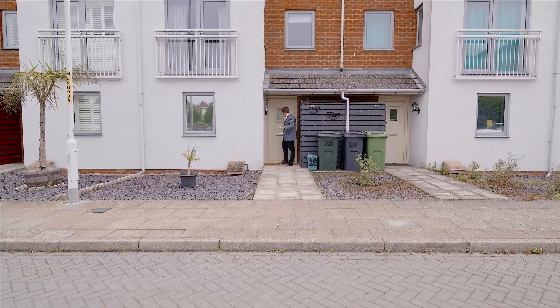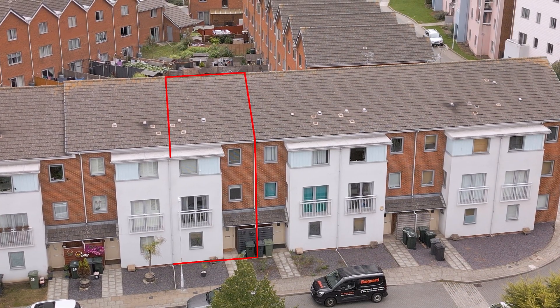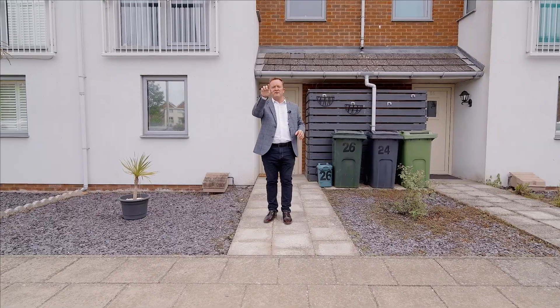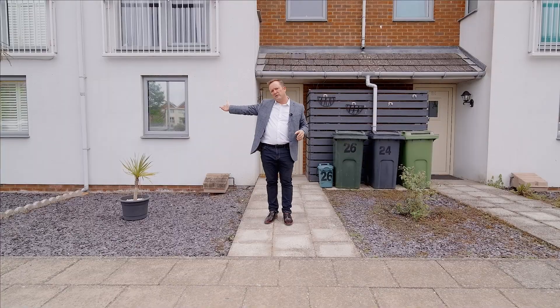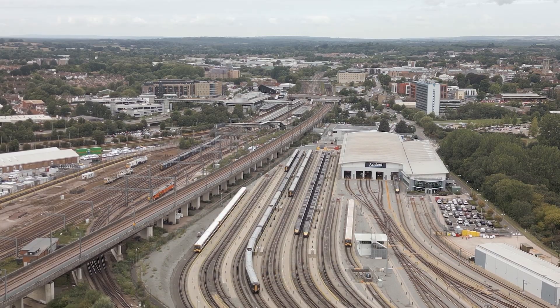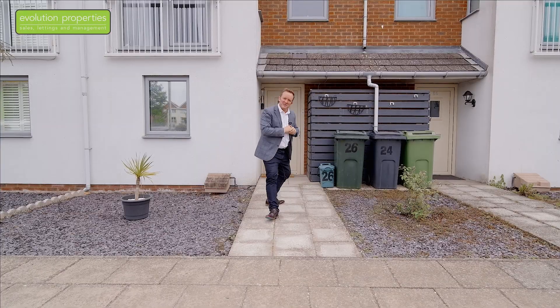Welcome to Billington Grove. Today I've got the great pleasure of showing you this three-storey, five-bedroom townhouse. The view over the front is superb — playing field, park, William Harvey Hospital just up the road, town centre with a train station, 10-15 minutes walk away. Let me show you more, come and see it.